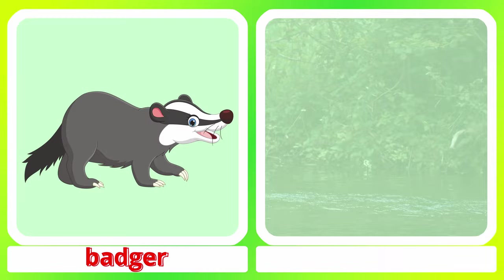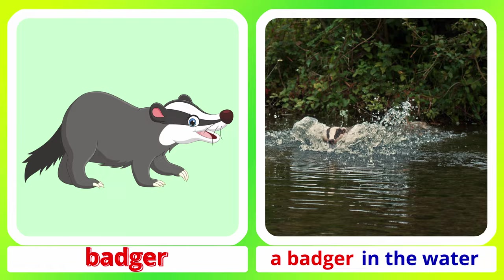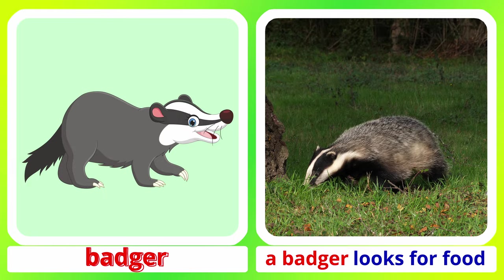Badger. A badger in the water. A badger looks for food.